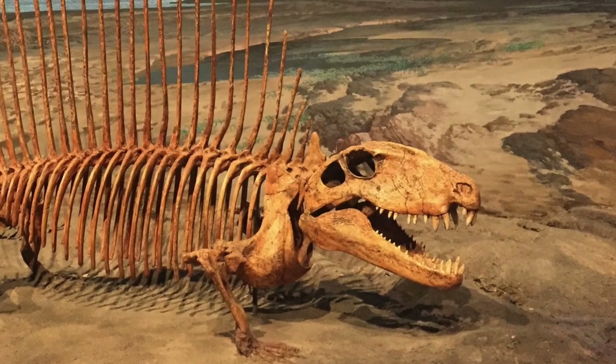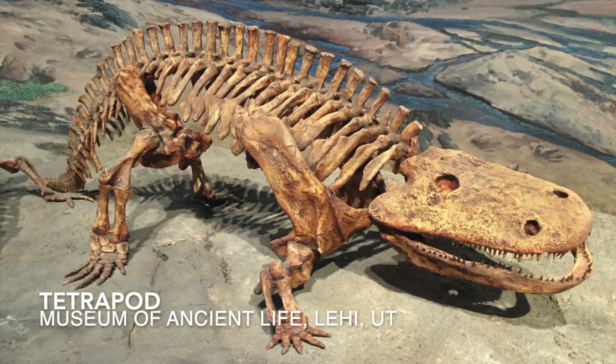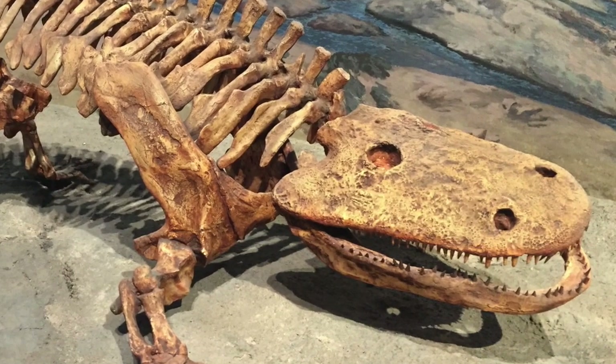Now, all the animals we've looked at so far are synapsids, not dinosaurs. Let's consider now a basal tetrapod. This animal has teeth that are more or less the same size and shape, and they extend from the front to the rear of the jaw.